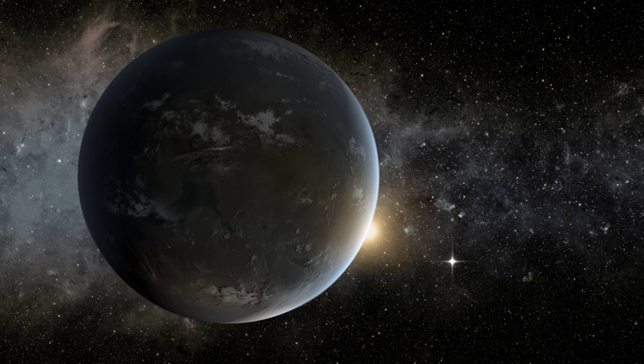In addition, Kepler has detected over 3,601 unconfirmed planet candidates and 2,165 eclipsing binary stars. Kepler has also uncovered the properties of three previously known extrasolar planets.